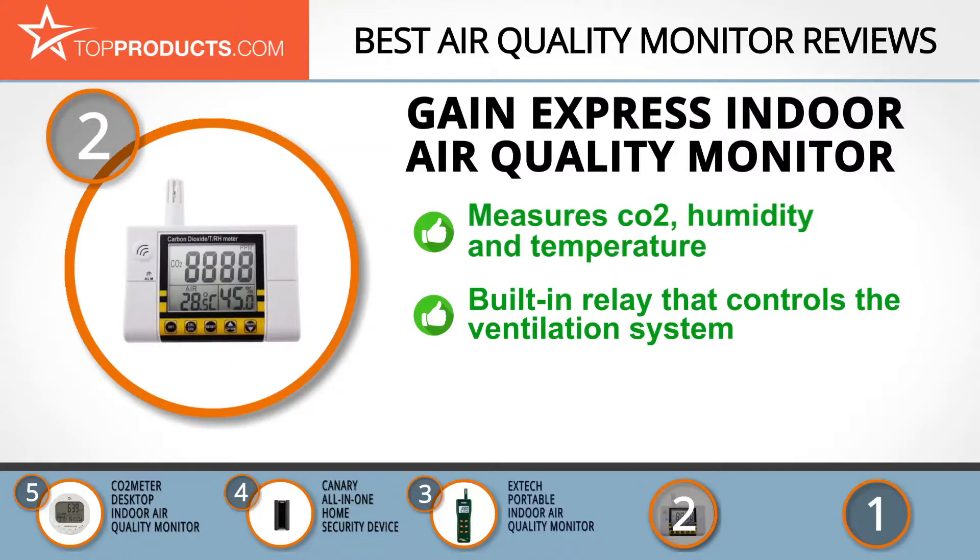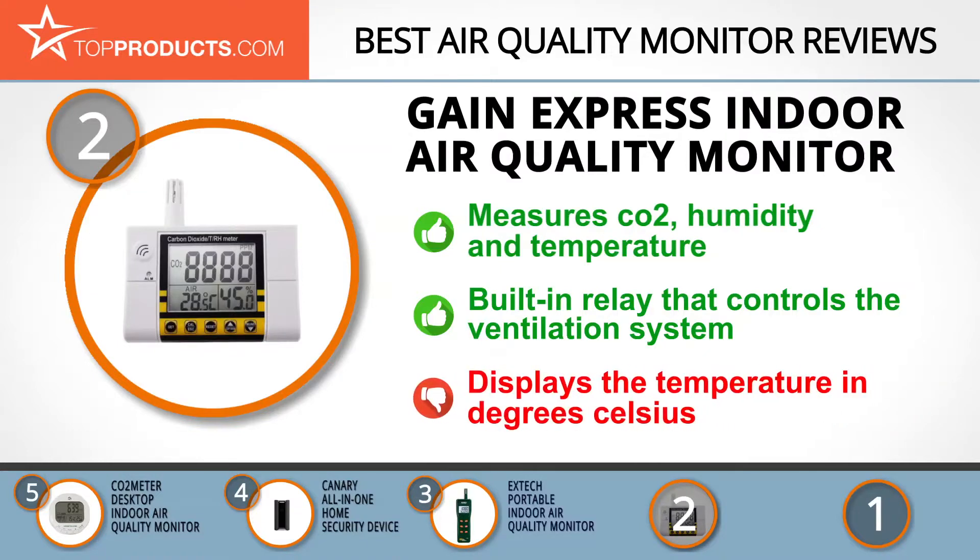The Gain Express Indoor Air Quality Monitor accurately measures carbon dioxide, temperature, and humidity simultaneously. It monitors air quality continuously and features a built-in relay that controls the ventilation system to maintain the carbon dioxide level you have specified. The only downside is that the device displays temperature in degrees Celsius, so you must convert it to Fahrenheit manually.